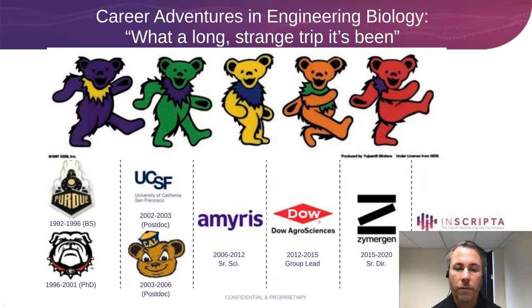After my time at Dow, I went back to the San Francisco area and worked for a company called Zymogen, where I was Senior Director of Biological Engineering and Exploratory Research for about four years. That's been followed by the last year and a half at Inscripta — a genome engineering technology tool development company — as Senior Director of the Cell Biology group. Throughout my career I've worked on microbes, brought a lot of products to market, and built interesting tools. I want to bring that experience to today's seminar.